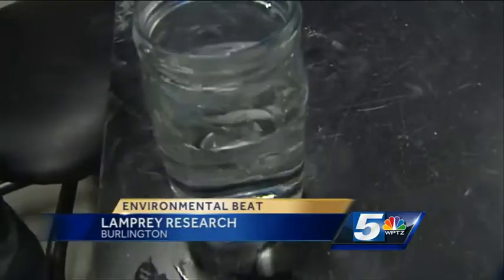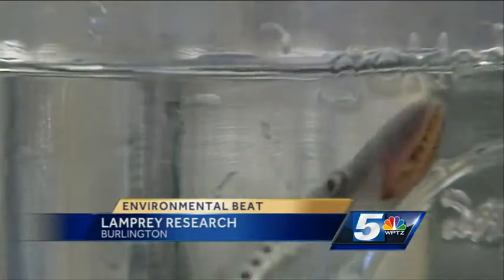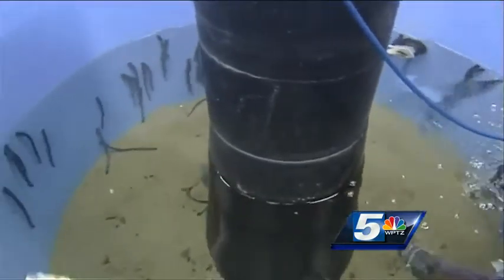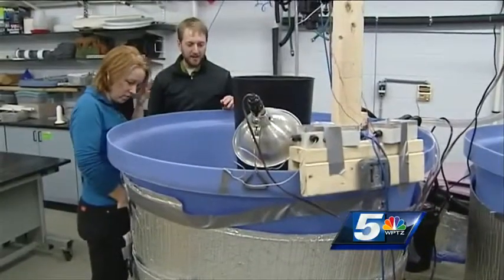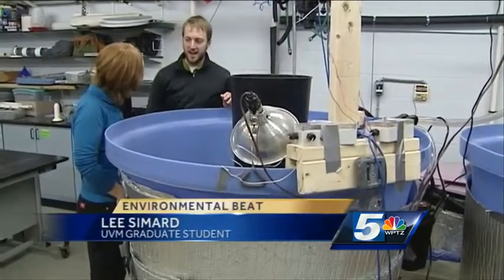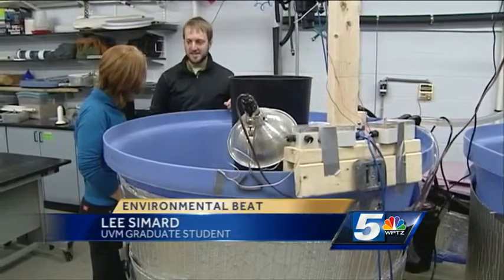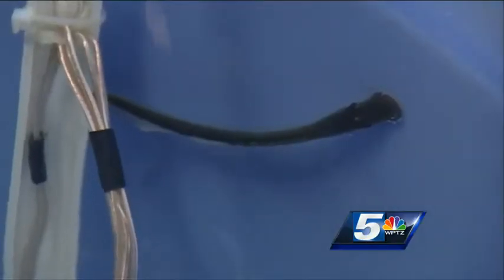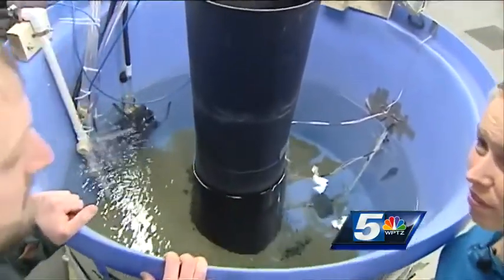This baby lamprey is called the Transformer. Scientists at the University of Vermont are studying these juvenile lamprey, hoping to figure out better ways to control the fish parasite. The lamprey in this tank — half of them are untagged, but the other half have what we call pit tags in them. These tiny tags identify each individual transformer for graduate student Lee Simari.